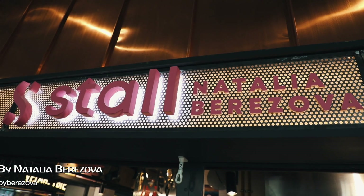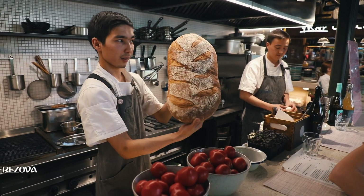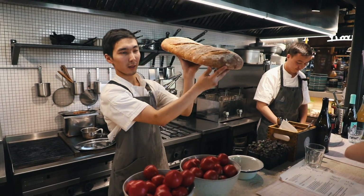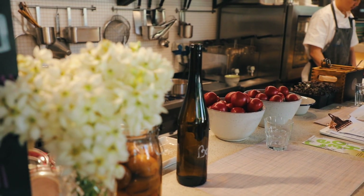Hello, my name is Natalia Berezova and I run this place called Stall by Natalia Berezova, located in the biggest food market in Moscow — and probably in Europe — called Depo. In my place, the accent is on local and seasonal Russian food, which we reinterpret in a more international and particularly French and Asian way. Since I studied in France and worked in a Chinese restaurant, I like to mix Russian products with French and Asian techniques and a bit of Asian flavors.